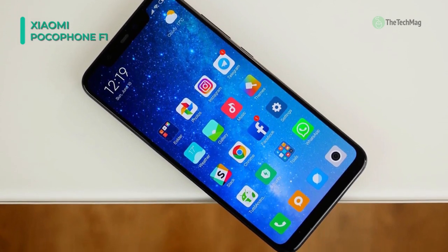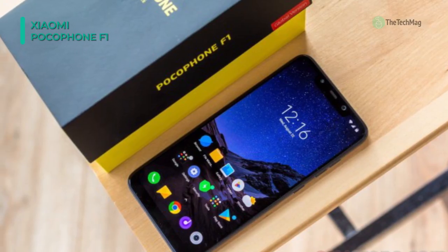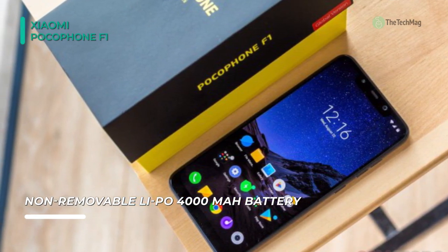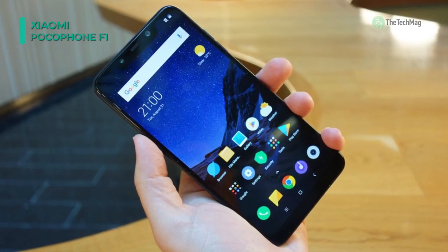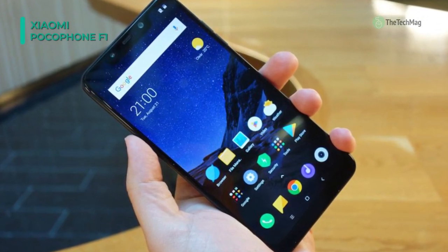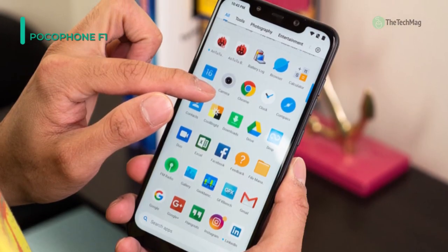The Pocophone F1 sports dual 12-megapixel plus 5-megapixel AI-enhanced rear cameras with fast dual-pixel autofocusing and a 1.4μm pixel size. On the front of the phone is a 20-megapixel selfie camera that's also AI-enhanced. You can save your games, selfies, and 4K videos on 128GB of built-in storage, which can be expanded through a microSD card up to 256GB.